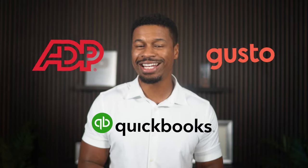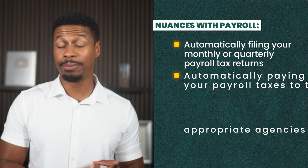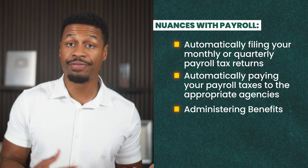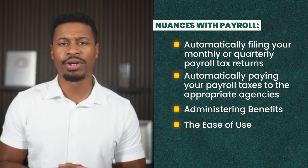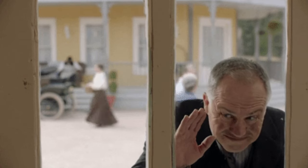Now, almost every payroll provider can do this for you, whether you use QuickBooks, Gusto, or ADP. However, there are other nuances involved with payroll, like automatically filing your monthly or quarterly payroll tax returns, automatically paying your payroll taxes to the appropriate agencies, administering benefits like health insurance and 401k plans, or how about the ease of use? Some systems are simply harder to use than others. And finally, customer support — the level of customer service varies greatly amongst your options here. Some services are better at doing some of these things than the others, which is hard to tell from the outside looking in. So let's get into the inside experience of working with each of these providers.